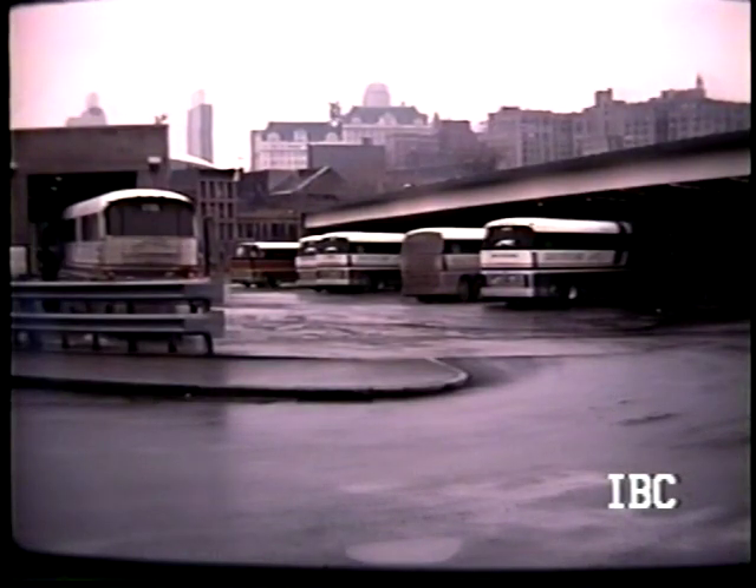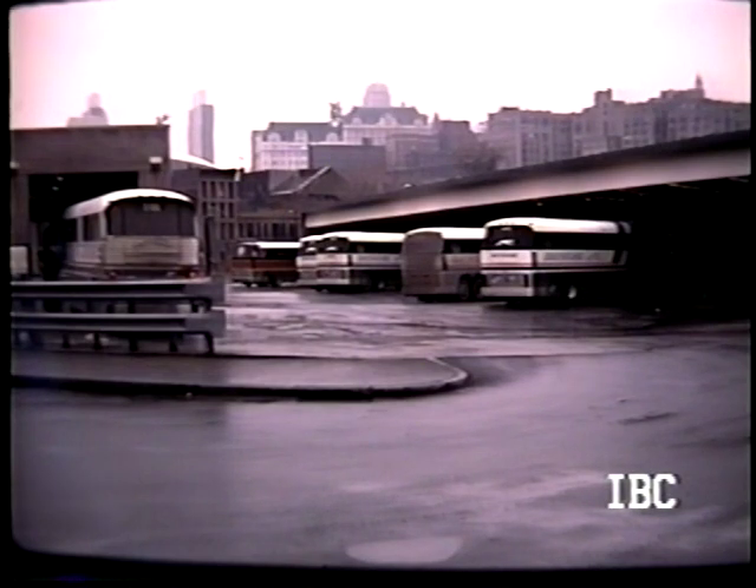The track side of Albany, New York — service facility over to the side there. It was also the western terminus for Bonanza bus; you can see one down the end coming out of Rhode Island and Connecticut and Mass.